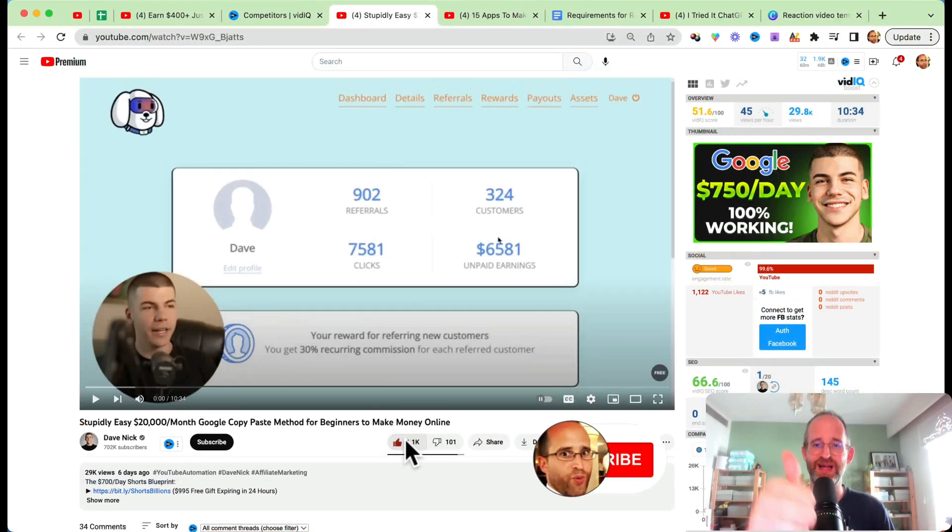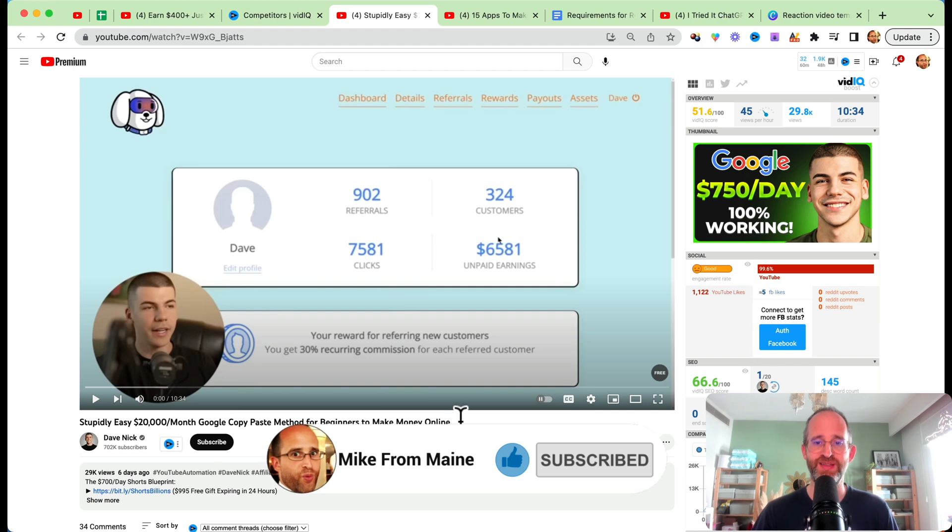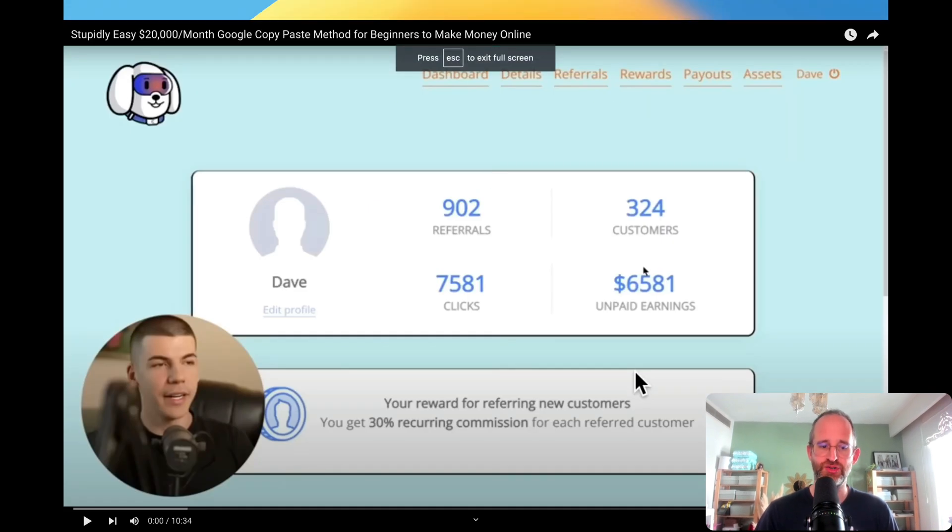I'm going to go ahead and give him a like here. If you guys can like this video as well, it really helps out with my YouTube channel and I appreciate it so much. And if you're not subscribed already, hit that subscribe button and bell notification. Let's jump into it.